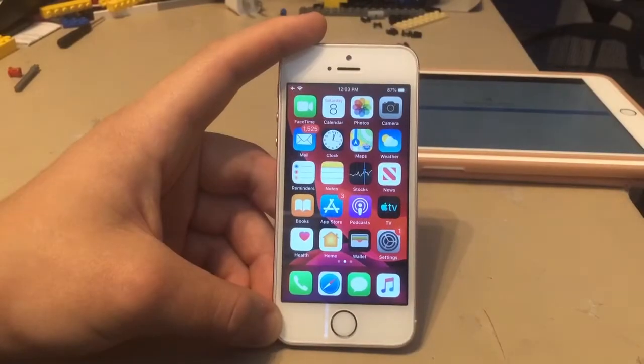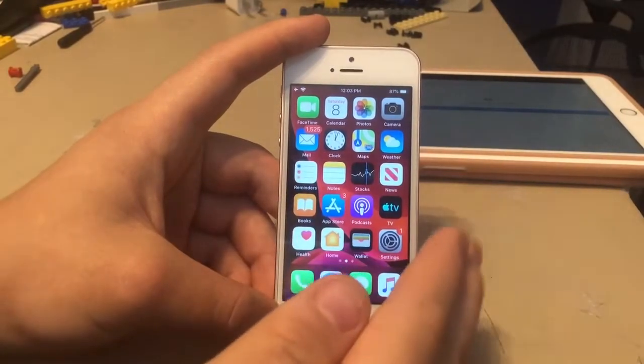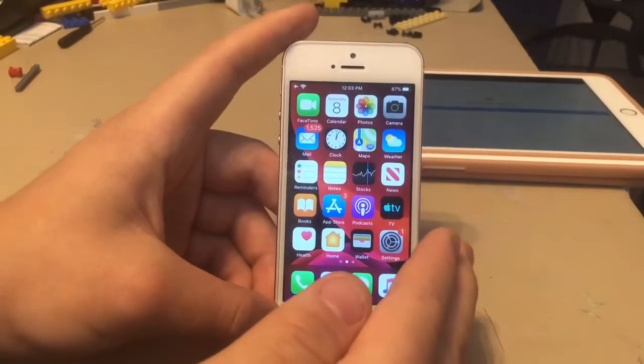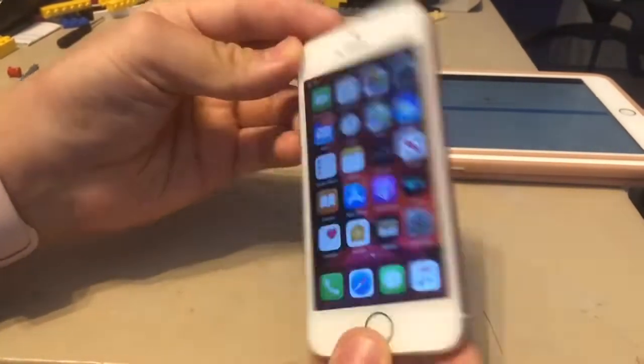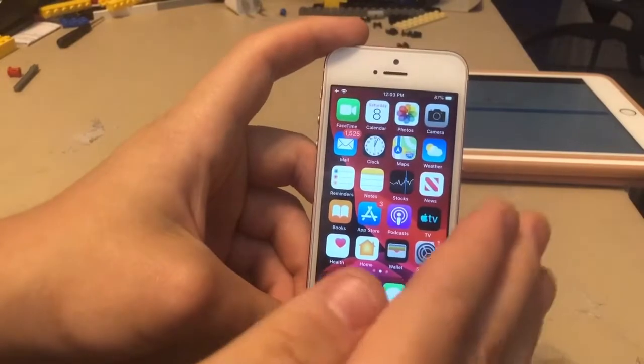What's up guys, it's Zastpro. Today I'm going to be taking a look at iOS 13 Beta 1 on the iPhone SE and whether or not you guys should upgrade to it today. So this is my iPhone SE right here, rose gold if you're wondering.